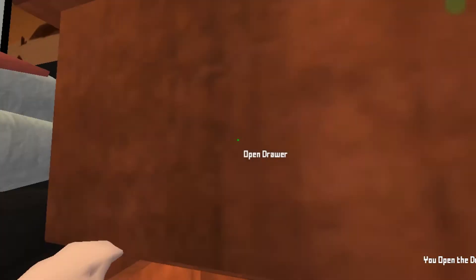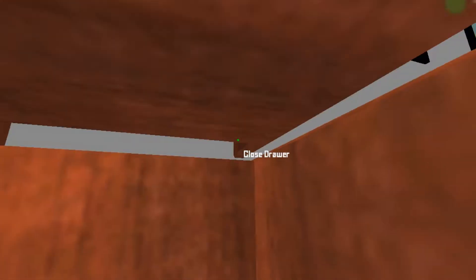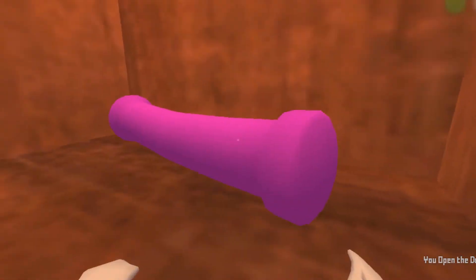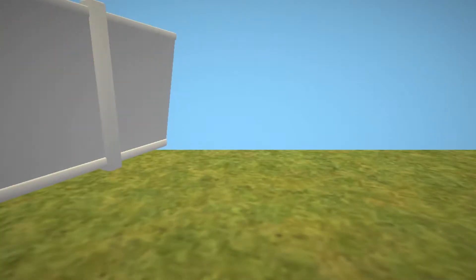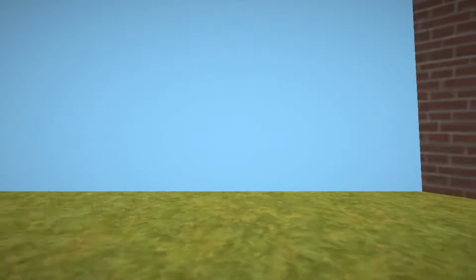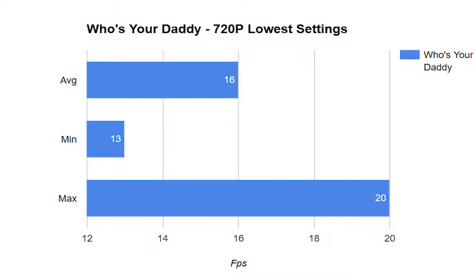The last 3D game I tried was Who's Your Daddy — a game I thought would run on literally any computer made in the past 10 or 15 years. I was surprised, not in a good way. At 720p, lowest settings possible, the game looked like a PlayStation or N64 game, averaging just 16FPS. This thing just does not like 3D games of any kind — it's like it's allergic to polygons.